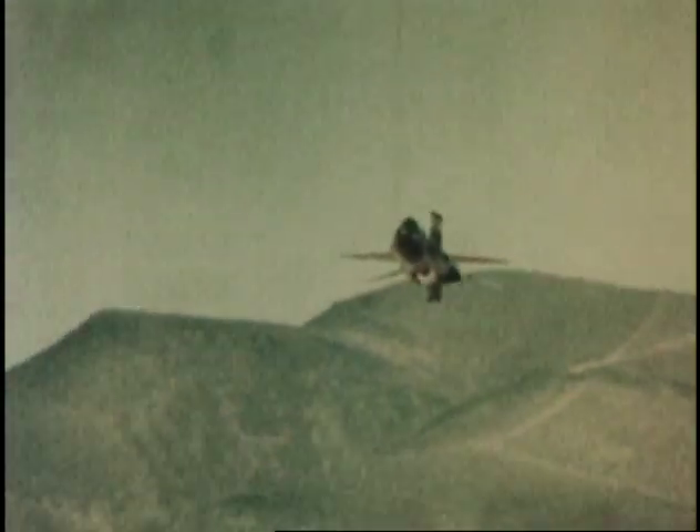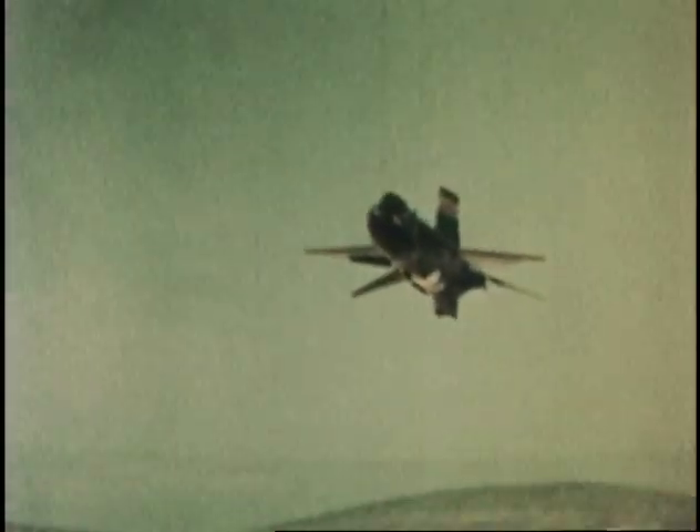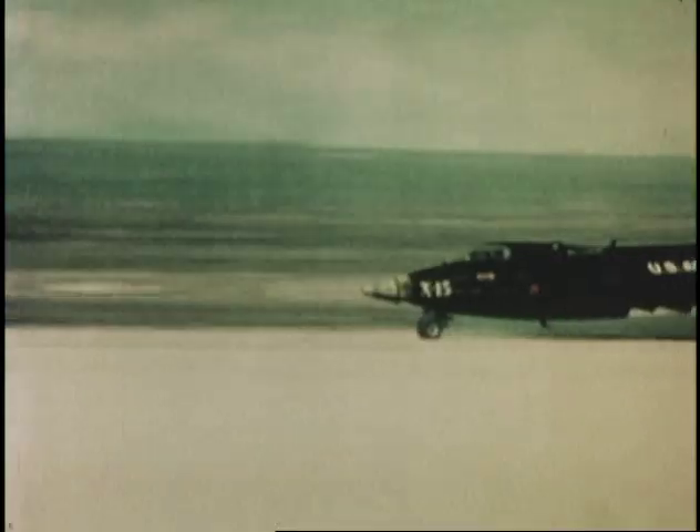The rocket engine would only burn for 90 seconds until its fuel was exhausted, and the aircraft would continue to climb ballistically to altitudes in excess of 300,000 feet and speeds of over six times the speed of sound. Yet, barring any unforeseen mechanical problems, the pilots were almost always able to maneuver their hypersonic glider to a landing within 1,000 feet of their intended mark.